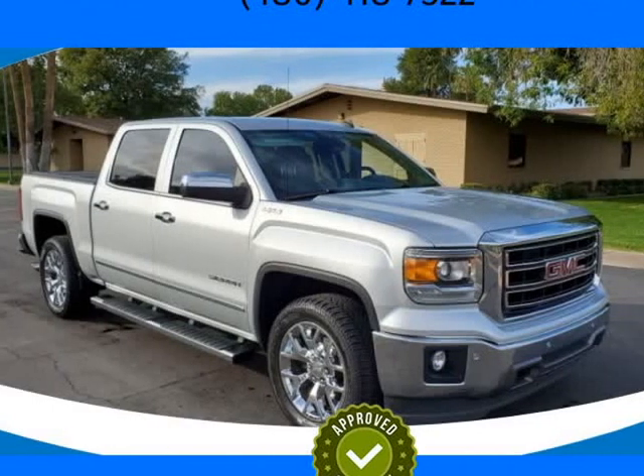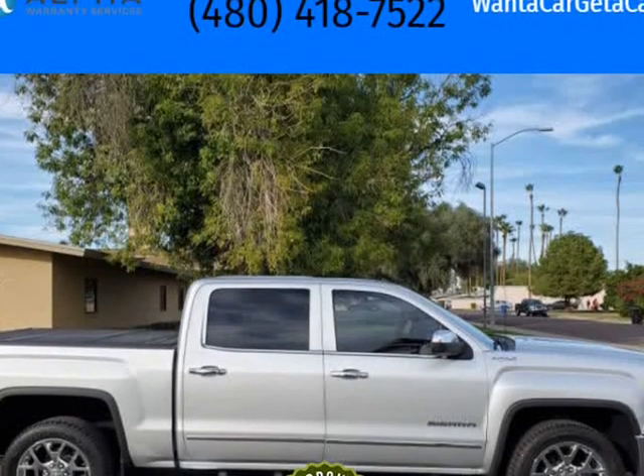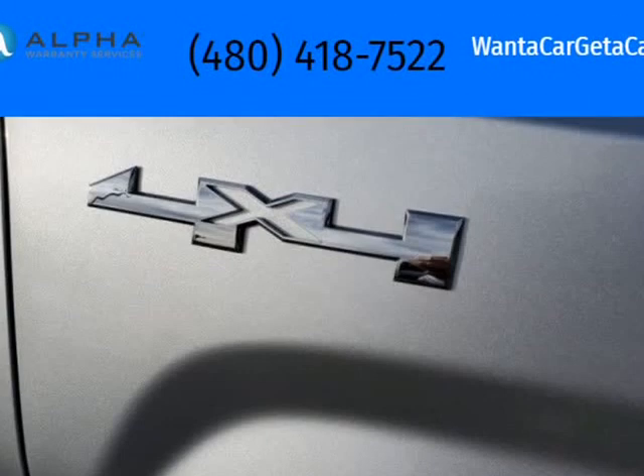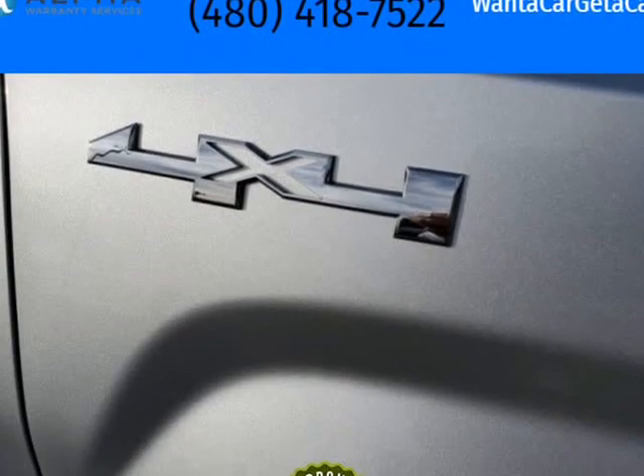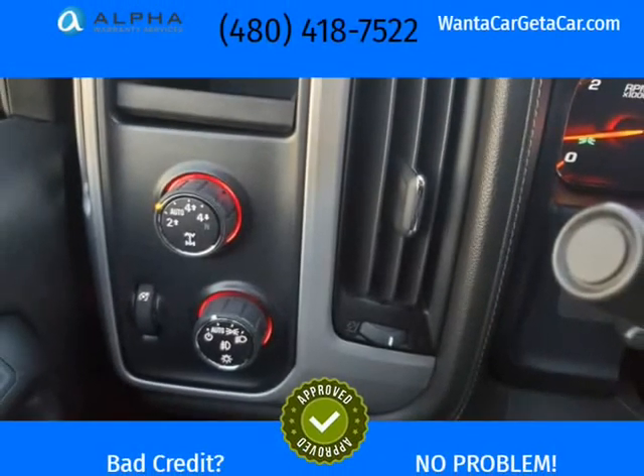This 2014 GMC Sierra 1500 is brought to you by Want A Car Get A Car. Only 47k miles, plus one owner. Carfax shows two owners due to me adding my son to the loan to build his credit. Clean Carfax.